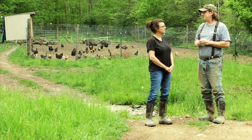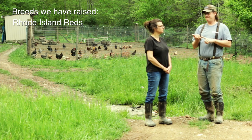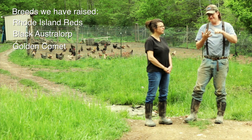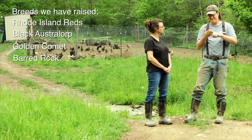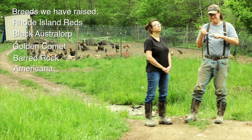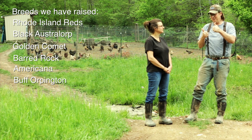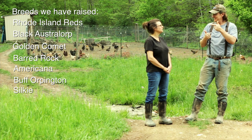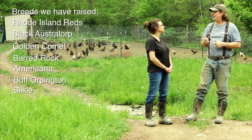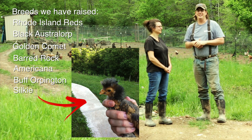Can you list the breeds we've had? Yes — we've had Rhode Island Red, Black Australorp, Golden Comet, Barred Rock, Americana, Buff Orpington. And we had one strange one — the Silky. Yeah, he didn't make it very long. We called him Top Hat. Yeah, odd man out in that situation — he kicked it pretty quickly. So that was seven breeds if you include Top Hat.